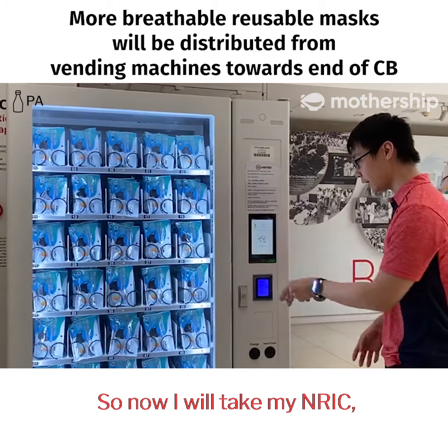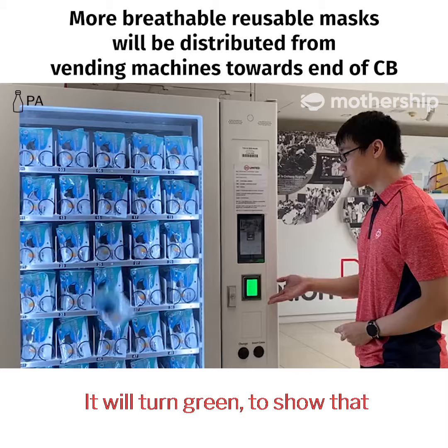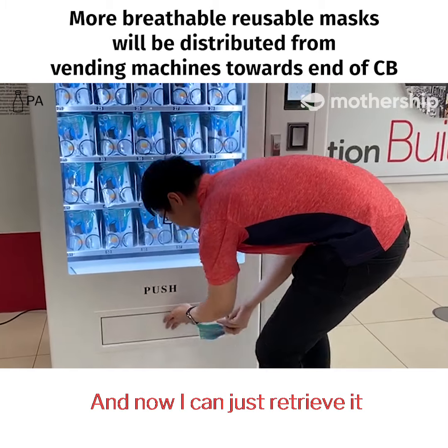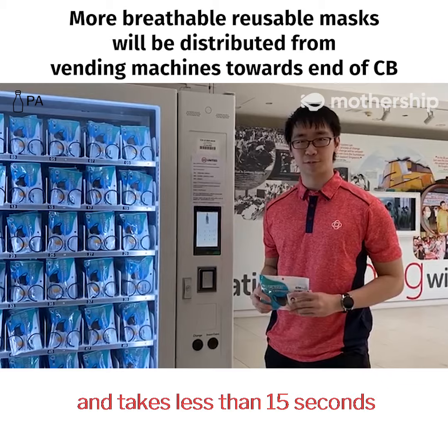I'll take my NRIC and scan the barcode at the scanner. It will turn green to show that you have successfully redeemed the mask. And now I can just retrieve it. This whole process is easy, seamless, and takes less than 15 seconds.